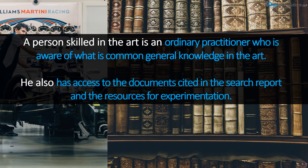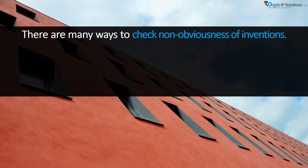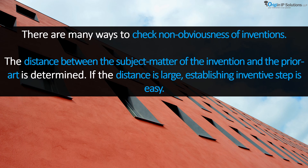A person skilled in the art is also presumed to have had access to everything in the state of the art, in particular the documents cited in the search report, and to have had at his disposal the normal means and capacity for routine work and experimentation. There are many ways to check the non-obviousness of an invention. The distance between the subject matter of the invention and the prior arts is determined — if the distance is large, establishing inventive step is easy, meaning there is a huge gap between the invention and its prior arts.